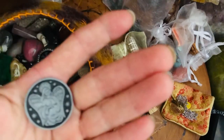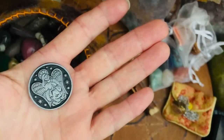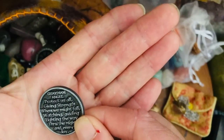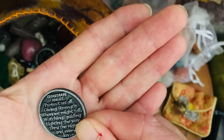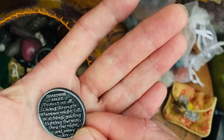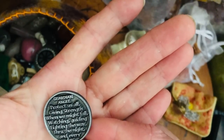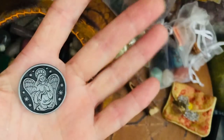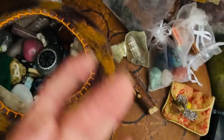This is a little gift given to me by my daughter — an angel coin. 'Guardian angel protect us all, giving strength when we might fall, watching, guiding, lighting the way through the night and every day.' So if someone were to pick that out of the trinkets, that's what we would say: connect with your angel.